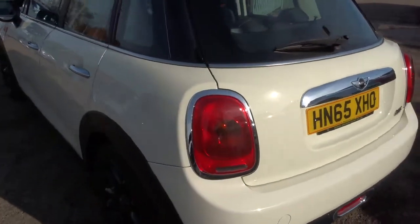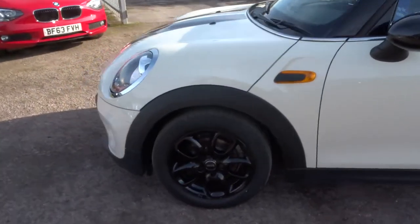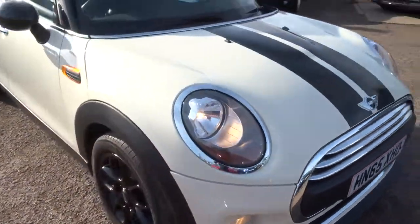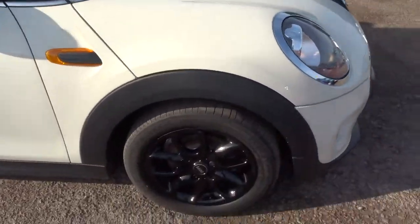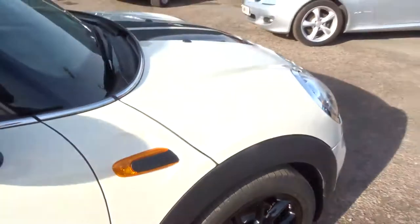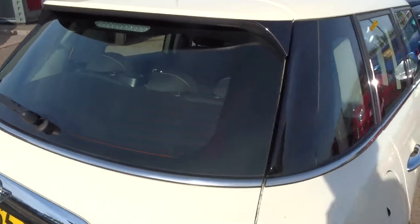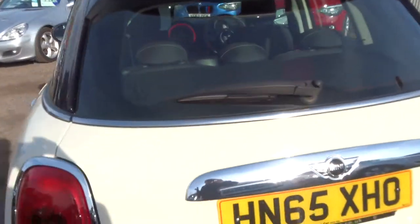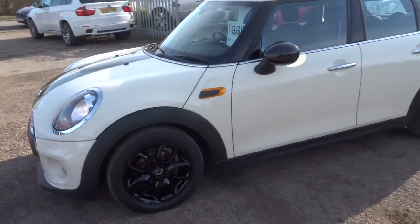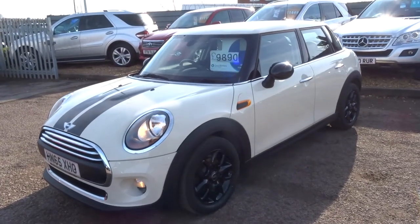If you'd like finance that's no problem — we've got very competitive rates. We also do part exchange; give us a call or come over and take this for a test drive, and we can look at your part exchange at the same time. We're open seven days a week, located in Barford, Warwick, CV35 8DS. Our telephone number is 01926 267813. My name's Tom, my father's Kevin — he's the other salesman here. If this car fits the bill, give us a call — thank you.